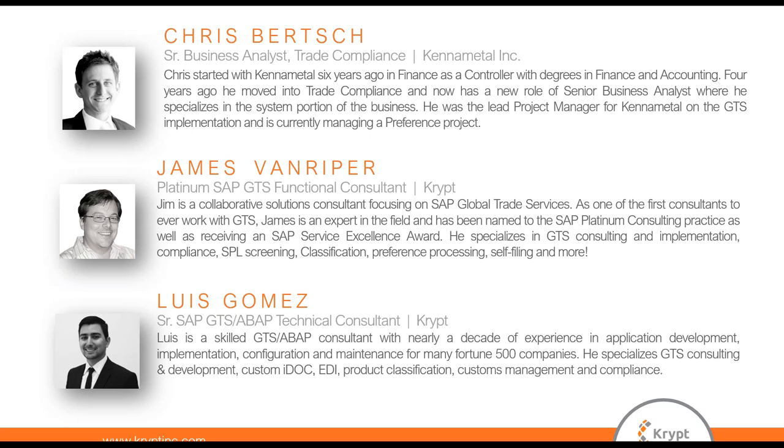Luis is a highly skilled GTS ABAP consultant with nearly a decade of experience in application development, implementation, configuration, and maintenance. Some of his areas of focus include customs management, compliance, product classification, and development.